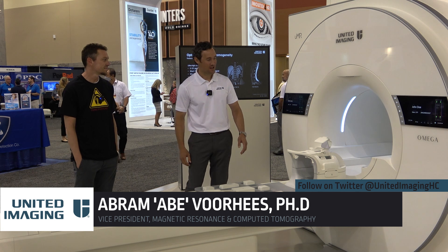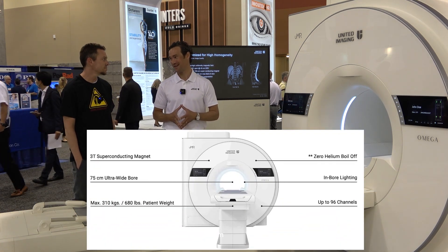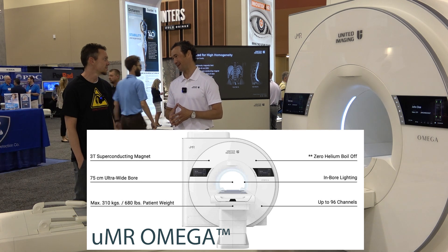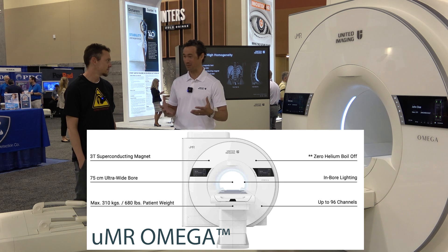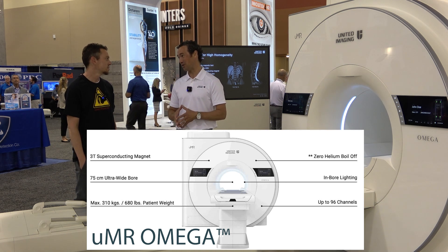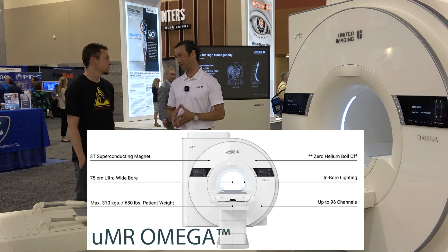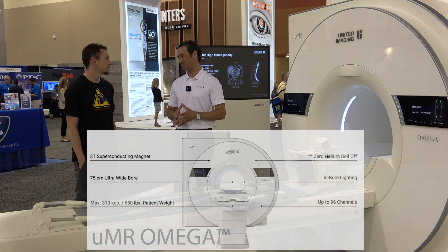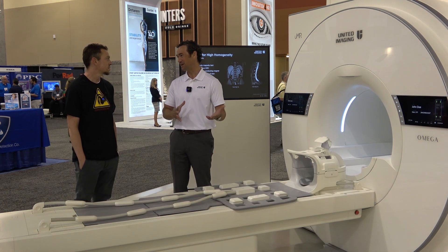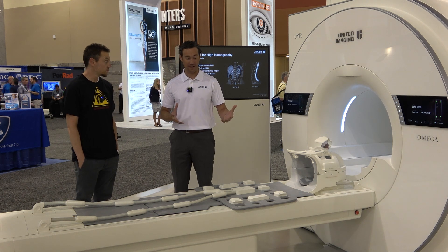Thanks, Robert. So this is our UMR Omega. It's a 75-centimeter bore. We designed this to accommodate more patients. A lot of patients are claustrophobic, have high anxiety when they're going into the magnet. Also broad patients, bariatrics — those are all patients that have a difficult time getting into the scanner.